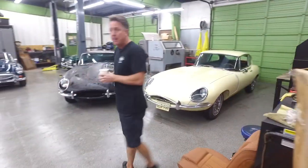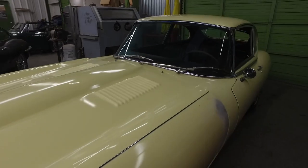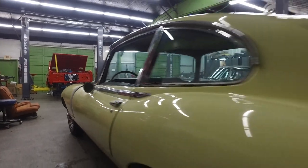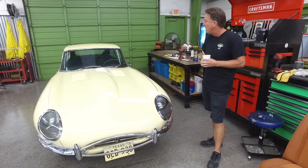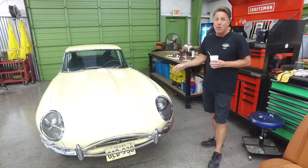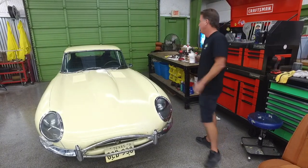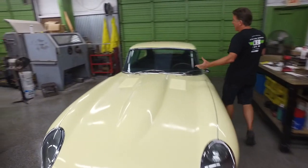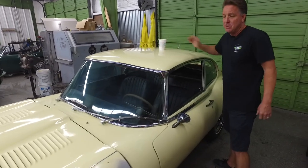The first one we have here is a 1966 Series 1 E-Type Coupe. This car was sold new at Overseas Motors in the Dallas-Fort Worth area, so it's a local car. It's got a crazy story and a crazy history behind it. It has been parked in a garage since 1971 — over 50 years this car has been parked.